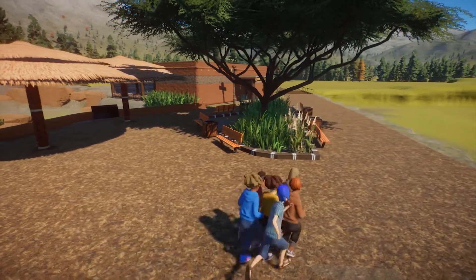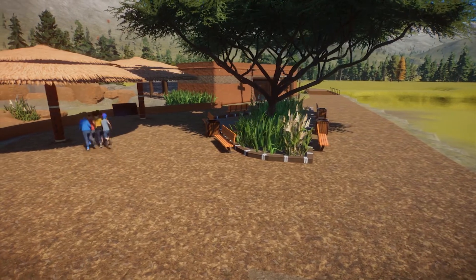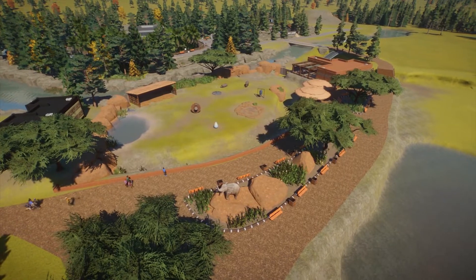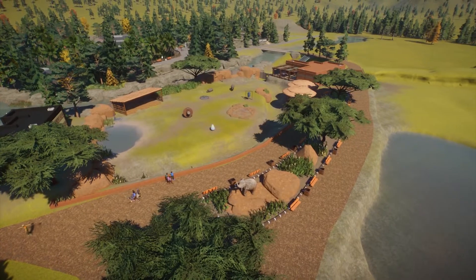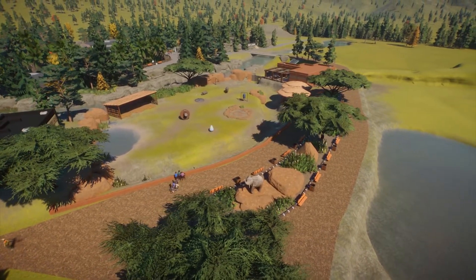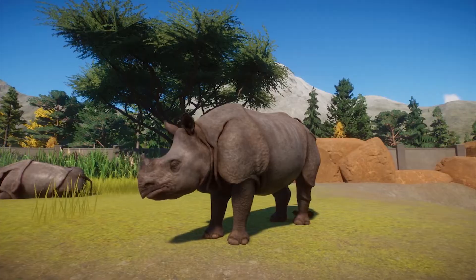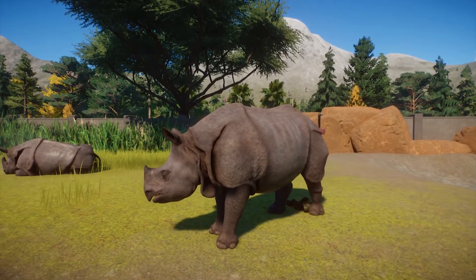Well, thank you guys so much for watching — that's going to be the end of this part one. Stay tuned on the channel next week for part two of this, where we finish up a lot of the details and put the zebras and giraffes into the other part of the savannah area. Please like, comment, and subscribe if you enjoyed this content. Stay tuned for my weekly uploads, thank you guys for all the support, and I'll see you next time.